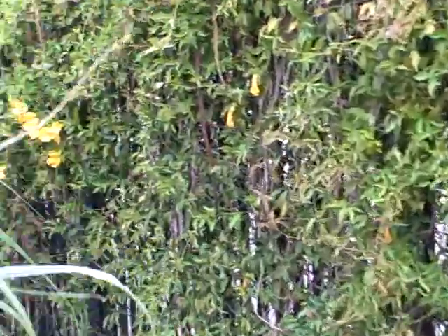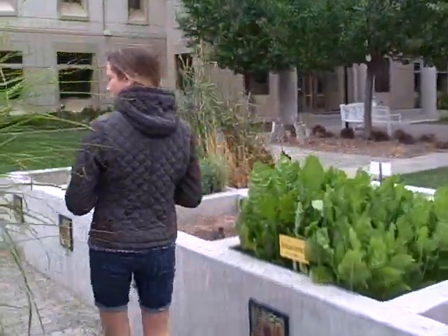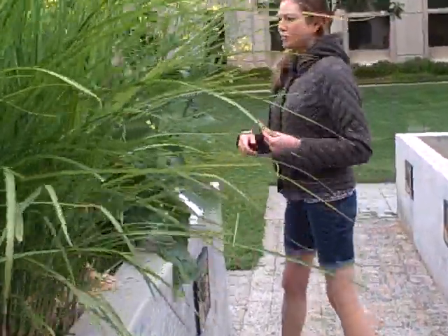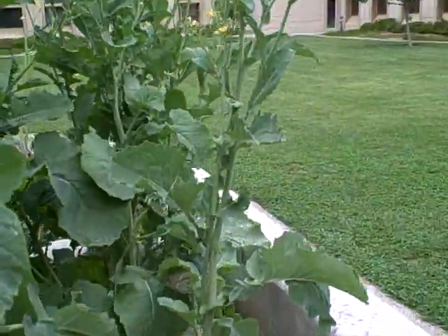And then there was something cool over here I saw. Oh yeah, canola oil — if you eat canola oil, that's the plant that it comes from. And it kind of looks just like a broccoli plant.